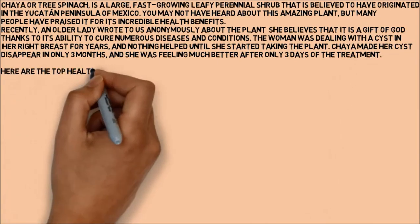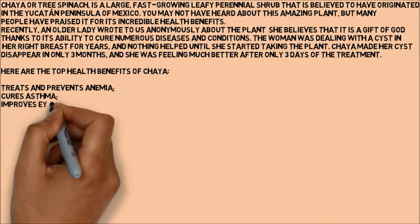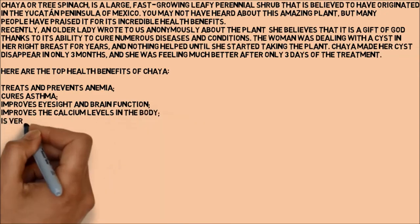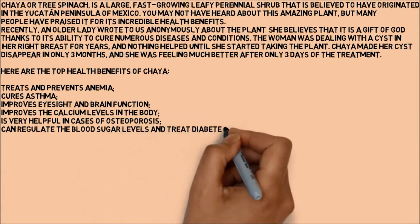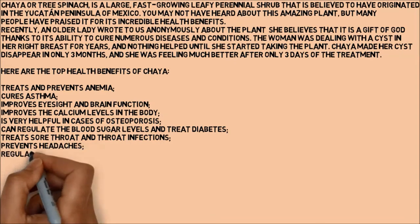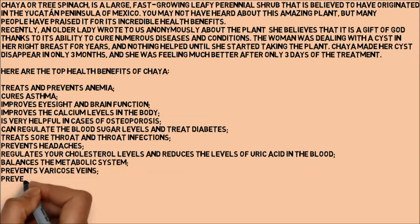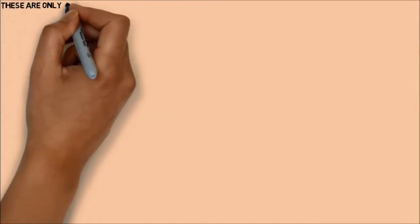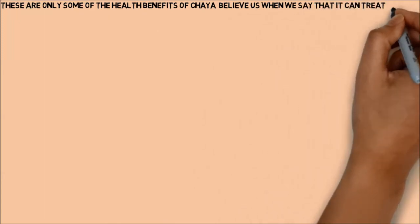Here are the top health benefits of Chaya: treats and prevents anemia, cures asthma, improves eyesight and brain function, improves the calcium levels in the body, is very helpful in cases of osteoporosis, can regulate the blood sugar levels and treat diabetes, treats sore throat and throat infections, prevents headaches, regulates cholesterol levels and reduces the levels of uric acid in the blood, balances the metabolic system, prevents varicose veins, prevents hemorrhoids, detoxifies the liver, and helps children grow. These are only some of the health benefits of Chaya — believe us when we say that it can treat almost all diseases and conditions.